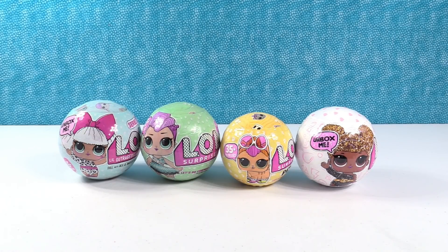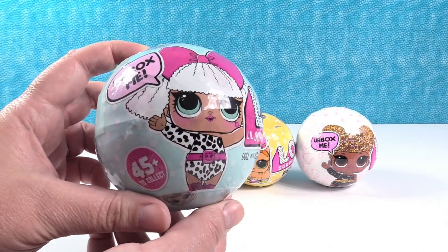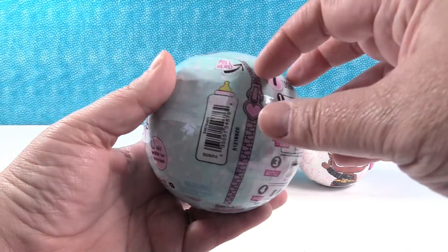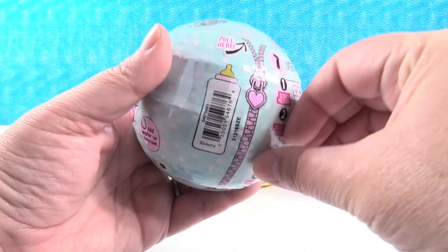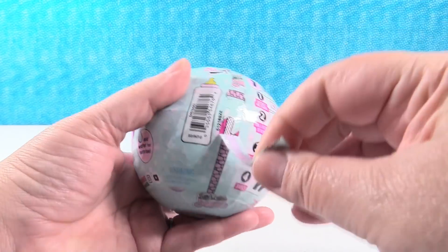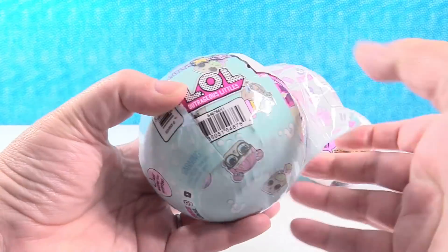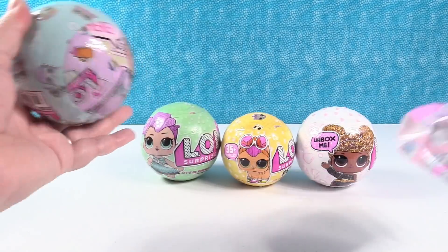I'm going to go first. Paul, pick which one I should open. Oh, if you're going to go first, you get to pick. Nope. I think Series 1. Series 1? Yep. Okay, Series 1, D.Va on the front. You're a D.Va, so. We are almost out of these and you can't get these anymore in stores. It's like Shopkins Series 1.